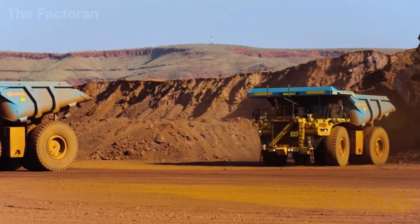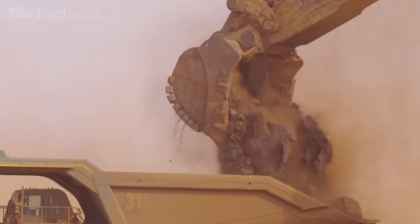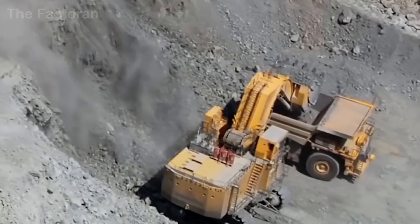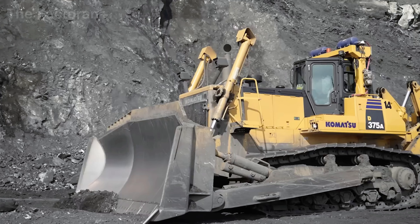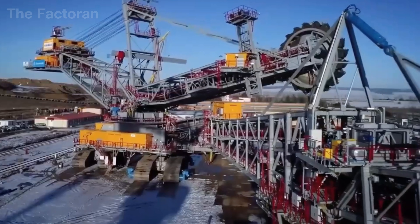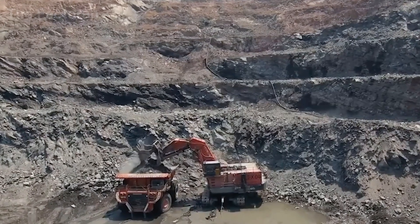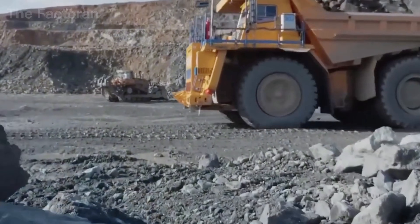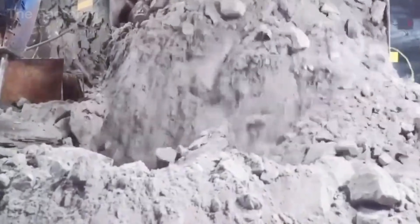For aluminum, the process unfolds in enormous bauxite mines, most of which operate as open pit sites. Giant excavators strip away the overlying layers of soil and rock, revealing the aluminum bauxite seams beneath. Once exposed, immense hydraulic shovels gather the ore — each block weighing tens of tons — and load it onto specialized mining trucks with payloads reaching hundreds of tons.